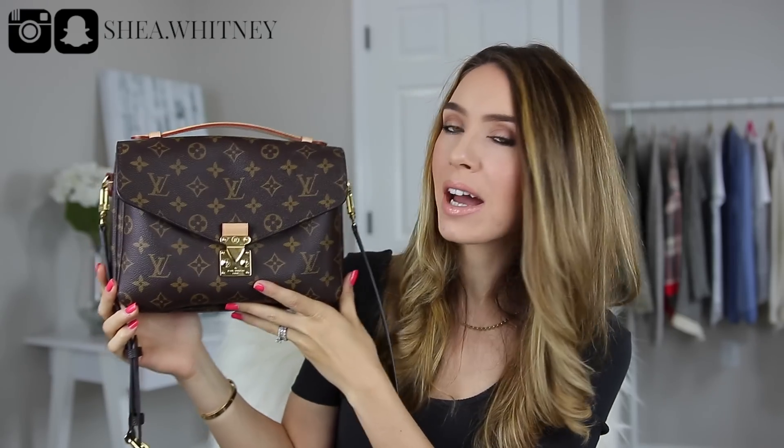So let me show you guys the four bags that I'm going to be discussing. The first bag is my Chanel rectangular mini. The second one is my Louis Vuitton Favorite MM. The third one is my Gucci Dionysus Wallet on Chain in the Blooms print. And then the fourth one is my Louis Vuitton Pochette Métis. So I'm going to jump right into the Chanel mini.